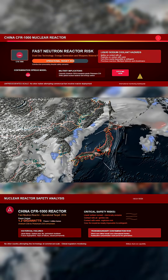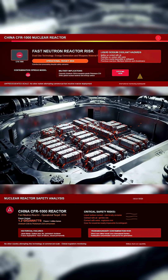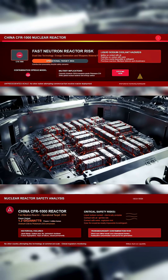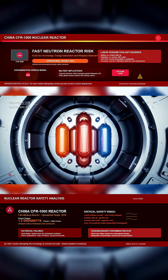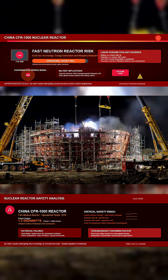No other country is currently attempting this technology at this scale. Global regulators are watching, but construction is moving forward. The CFR-1000 is not just a power reactor — it is a high-risk, high-output system capable of shifting nuclear policy, energy control, and military balance. And if it fails, the consequences won't stop at China's borders.